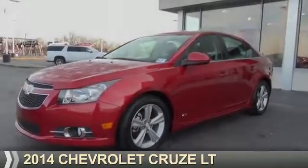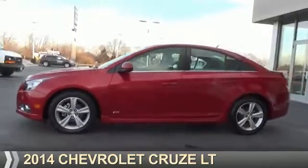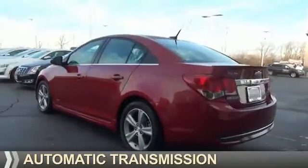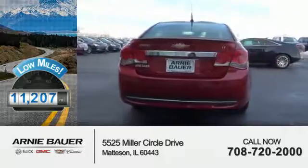Presenting the 2014 Chevrolet Cruze. It's powered by front wheel drive, a 1.4 liter four cylinder engine, and an automatic transmission. With fewer than 15,000 miles, this vehicle has a long road ahead.